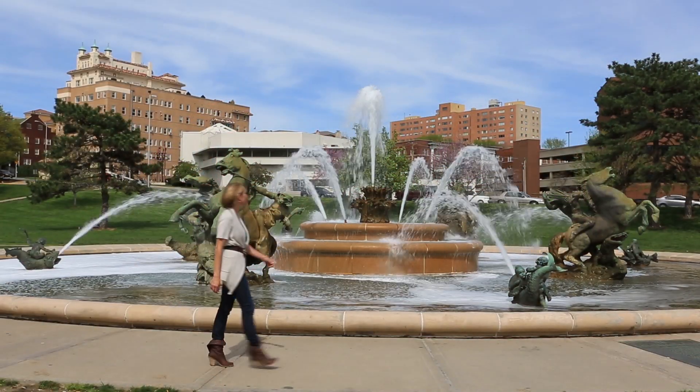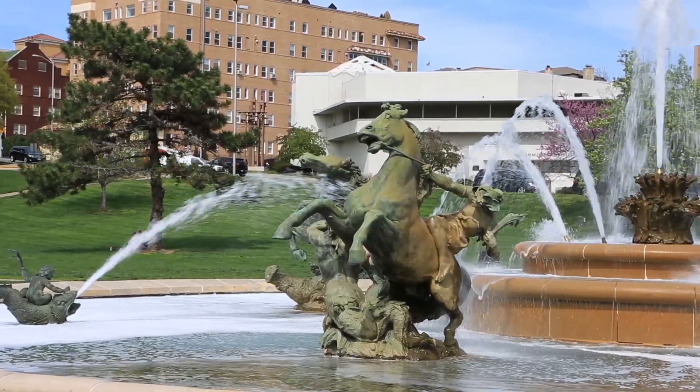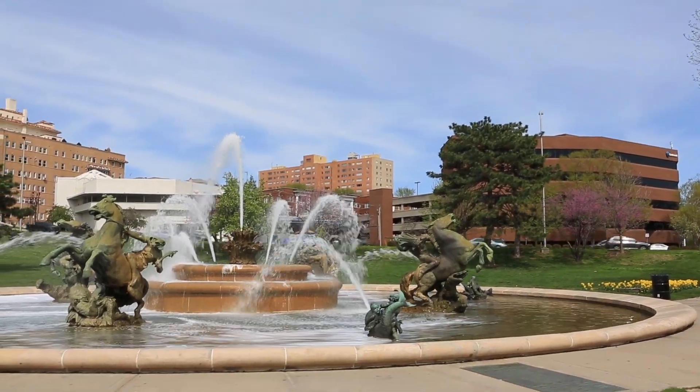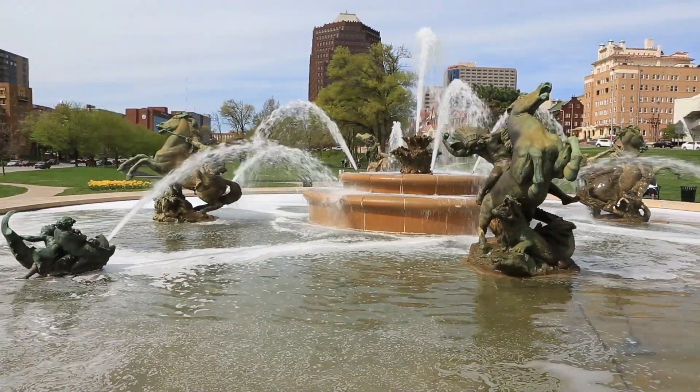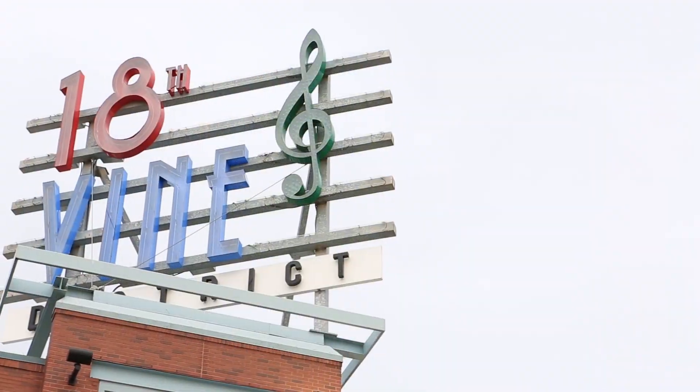Also at the plaza, you will find the J.C. Nichols Memorial Fountain, which is one of the most iconic fountains in the city. The spectacular fountain was dedicated to J.C. Nichols, a prominent commercial real estate developer who established the Country Club Plaza.